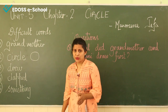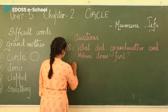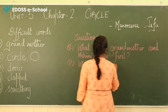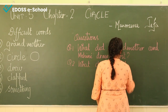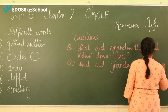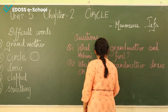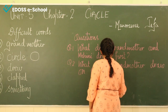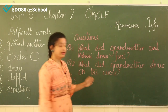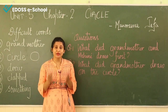You know the answer to that question. Now the second question is: what did grandmother draw on the circle? And the next question is: what were the colors of the balloons that Mohini drew?